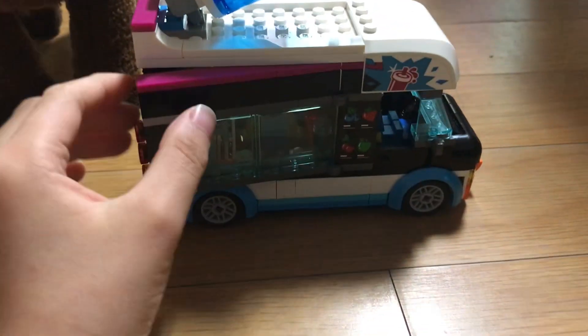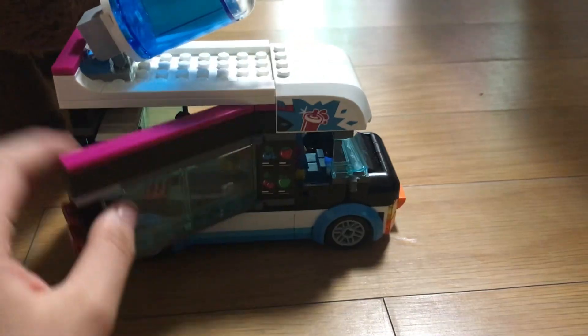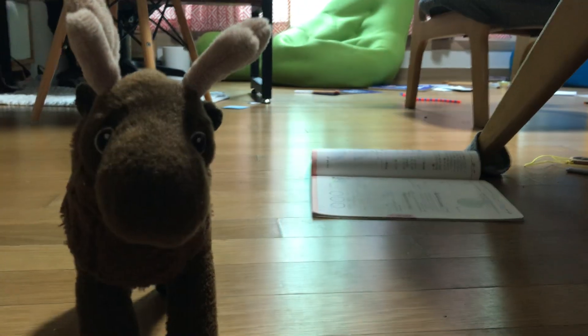Next cool thing is that this whole thing can open, and it actually moves pretty smooth. Let's see the next one.